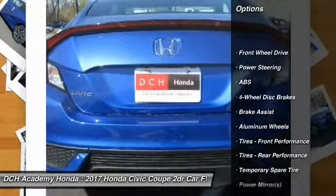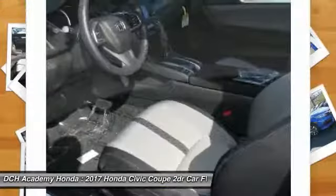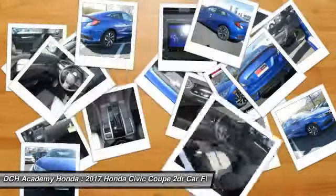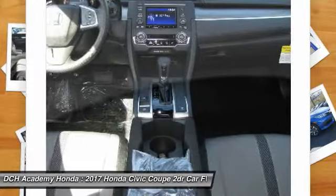Stability control. Keyless entry. Traction control. Steering wheel audio controls. Backup camera. Anti-lock braking system. Bluetooth. Power steering. Adjustable steering wheel.